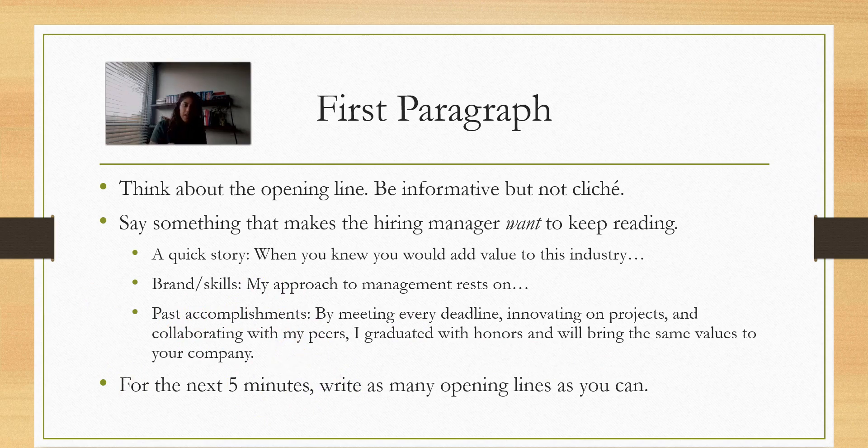Go ahead and pause this video and give yourself five to six minutes to write as many opening lines as possible. Try doing a few from each of these approaches and just let it flow. Some of them are going to be awesome and you'll probably keep them. Some are going to be garbage — that's just part of the ideation process. Write as many as you can to get the ball rolling, and then come back to the video when you're ready.